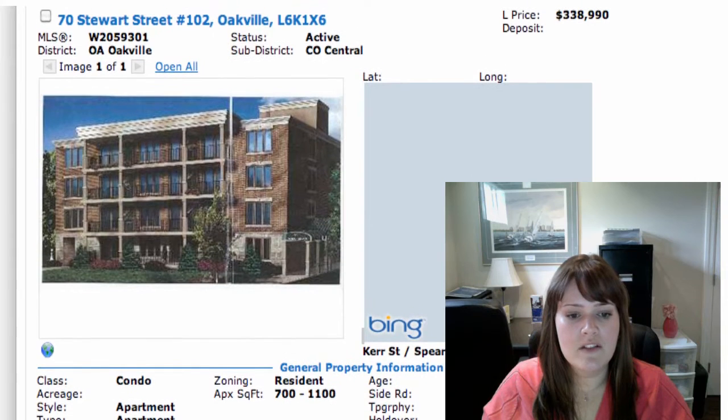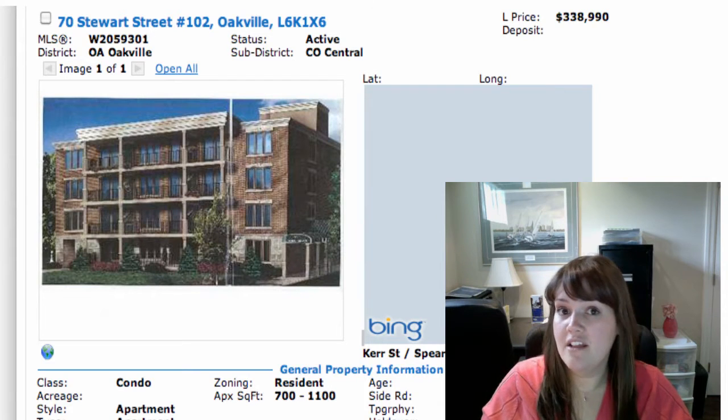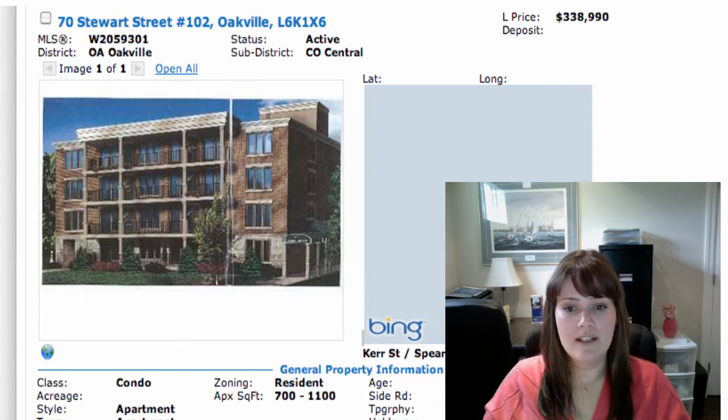The possession on this one is not until April 2012 — it hasn't been built yet. So if you want a nice long closing, save up money for furniture or anything like that, this is a great one. Kerr Village is getting to be quite trendy; they're bringing things up a lot. So if somebody's looking for something modern, fresh, brand spanking new, this would be a nice one. It's just over 900 square feet as well, not too shabby.